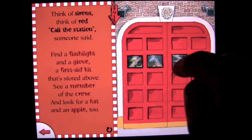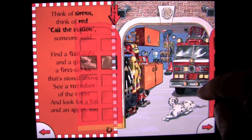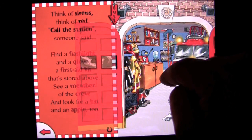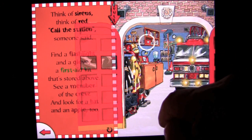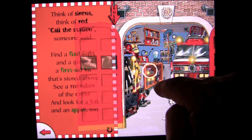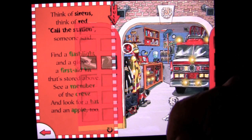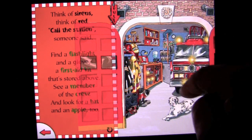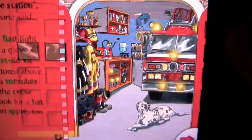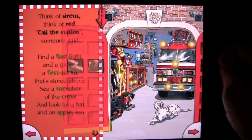See a member of the crew and look for a hat and an apple too. You can replay that. We can tap and open up the doors. Now we have a dog. You've got the lights on the fire truck, and you've got the sound there. You can open the cabinet up — we're looking for a first aid kit. We find the first aid kit, we find the apple, we open up these cabinets: there's lights, flashlights, an extinguisher. We still need a crew member and a hat. The 3D graphics are really stunning. Very nice job, OCG Studios.